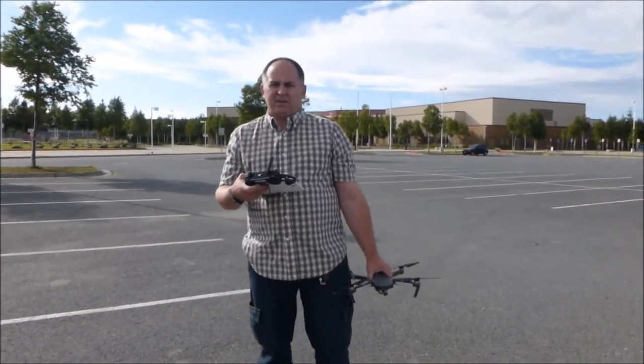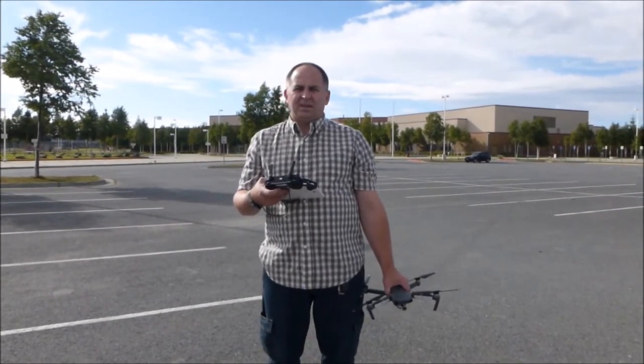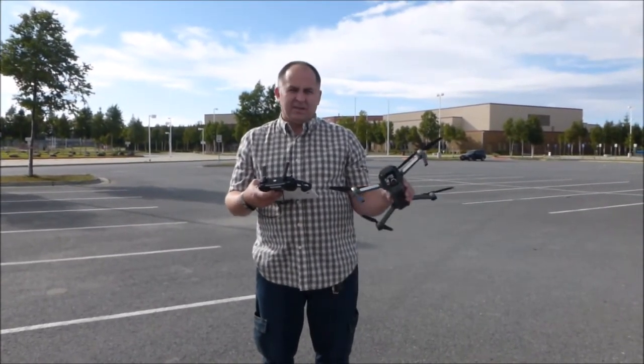Hi guys and welcome to my channel. Today I'd like to show you what I got after updating my Mavic Pro.